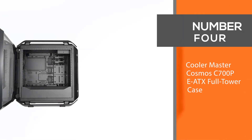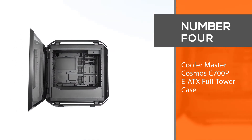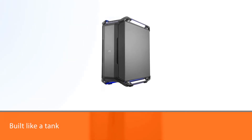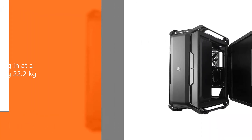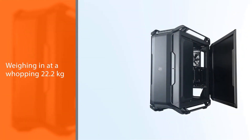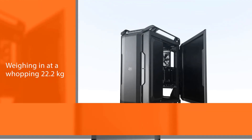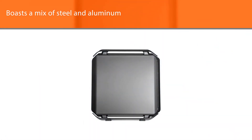Number four: Cooler Master Cosmos C700P E-ATX Full Tower Case. This particular model is built like a tank, and rightfully so. Weighing in at a whopping 22.2 kilograms, this full tower monster boasts a mix of steel and aluminum for its frame and paneling, allowing it to support a multi-graphics-card setup or a full water cooling configuration with ease.